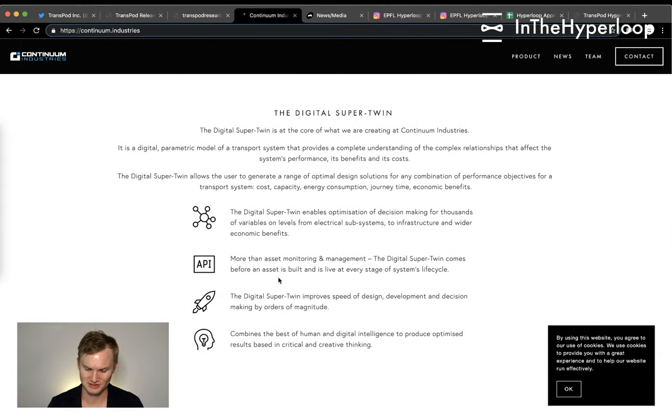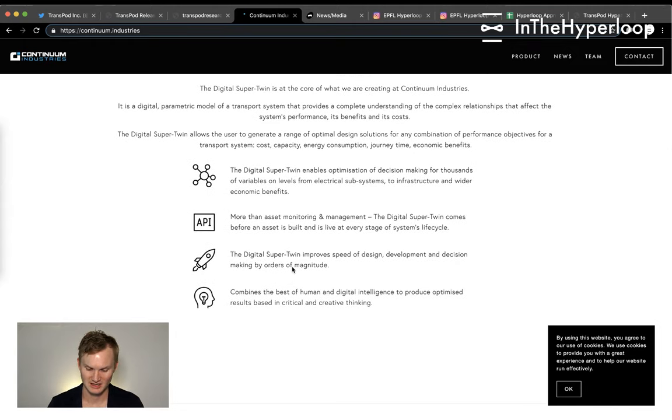The Digital Super Twin is a digital model of transportation systems that provides understanding of complex relationships and enables decision makers to input different variables at different levels — from electrical subsystems to infrastructure to wider economic benefits. It's more than an asset monitoring and management tool; the Super Twin comes before an asset is built and is live at every stage.